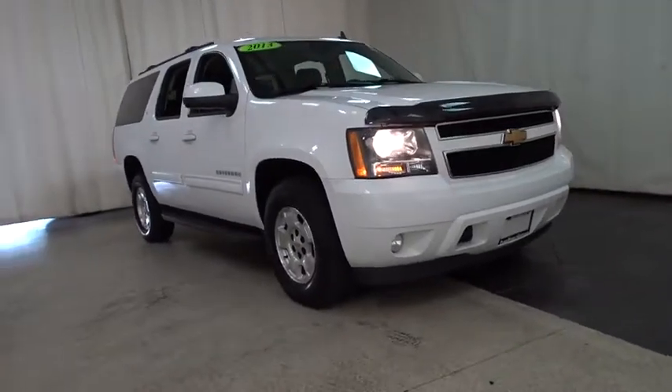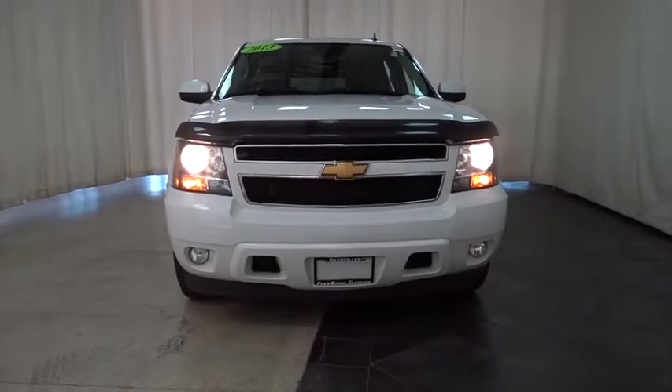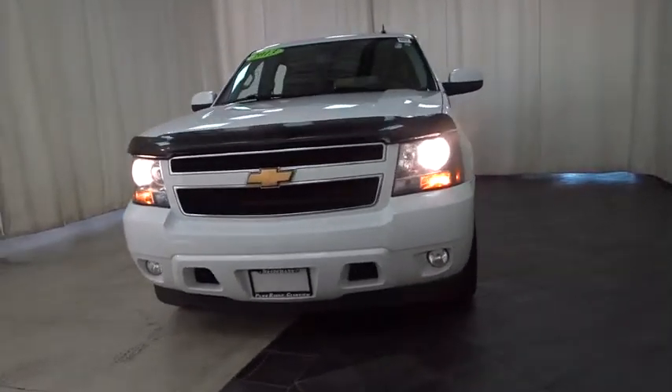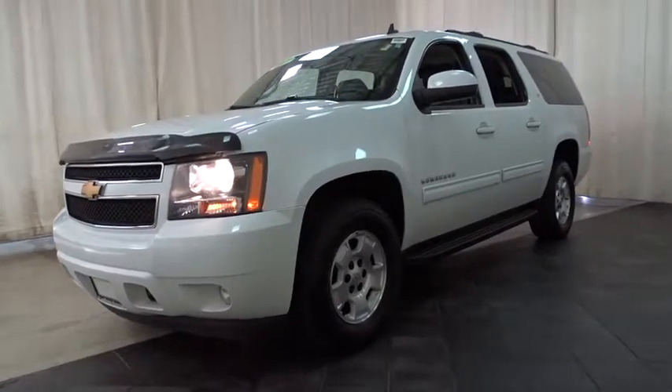The 2013 Chevrolet Suburban. The Suburban excels at towing heavy trailers, hauling loads of people and gear, and enduring hard use and rugged terrain. This vehicle has less than 100,000 miles.